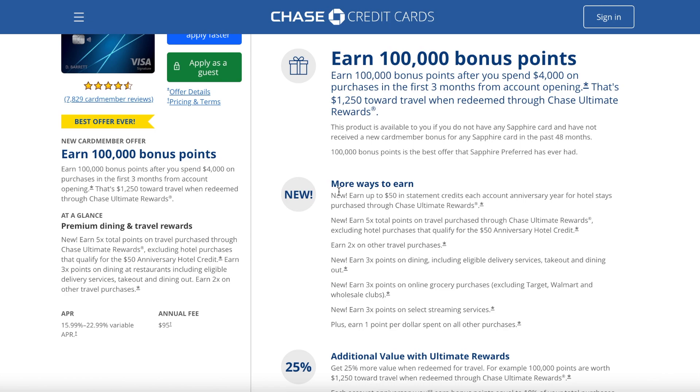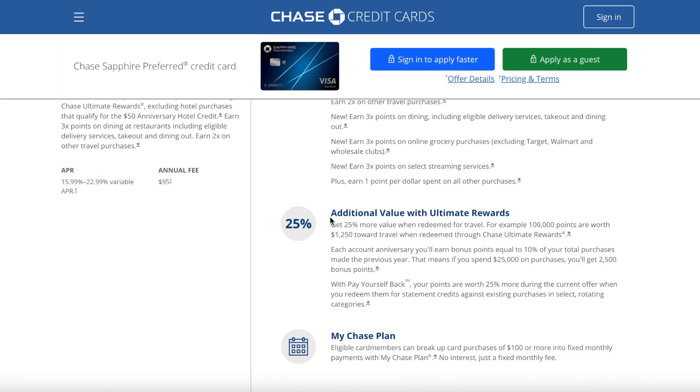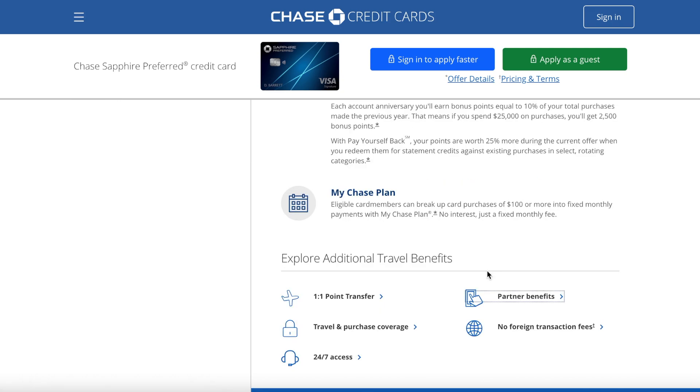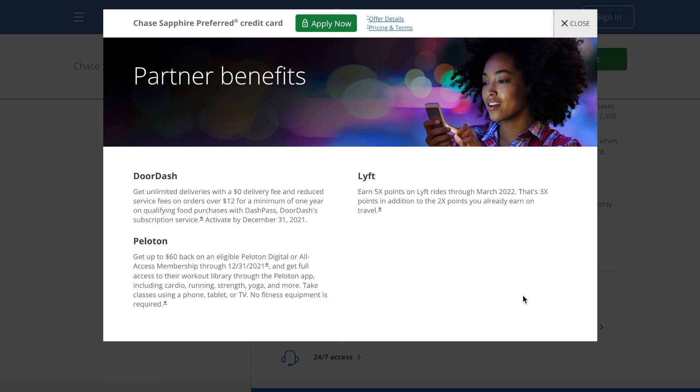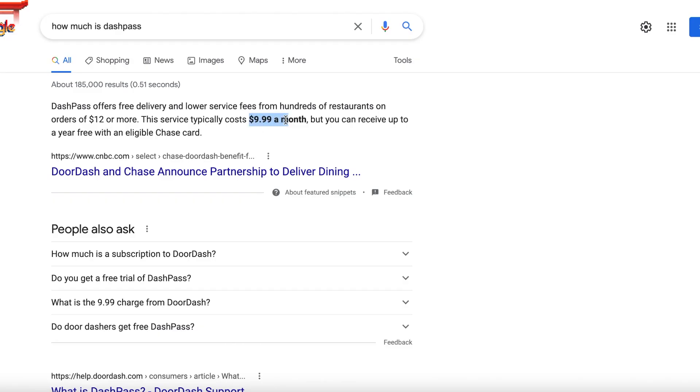Looking at the point-earning potential, plus the $50 annual hotel credit and 25% more value through the Ultimate Rewards travel portal. An important partner benefit is the complimentary DashPass for all Sapphire Preferred card members: $0 delivery fee and reduced service fee on orders over $12. You must activate it by December 31st, 2021. DashPass normally costs $9.99 per month — easily $120 per year.